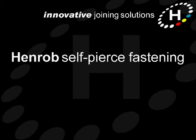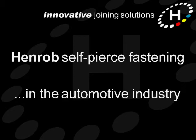Welcome to this video clip describing how Henrob self-pierce fastening is being used throughout the automotive industry to improve quality and production efficiency.